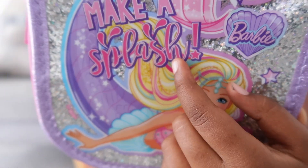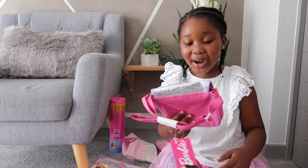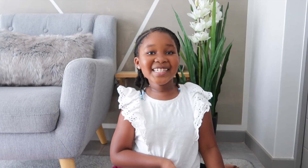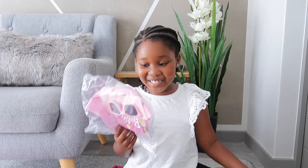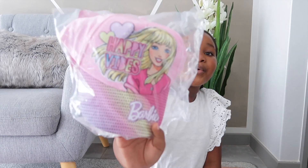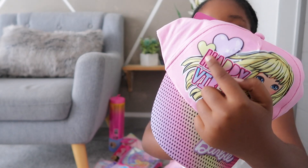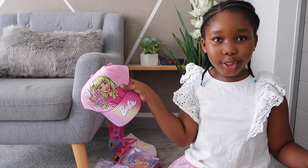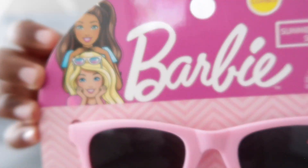Look at this cute little shell right there. And I like this bird. It says Make-A-Splash. Wow, this is so amazing. Why didn't I open this for a fashion show? It's so adorable, and then this cute heart. This cap looks so cool and popular. I like this Barbie lighting.